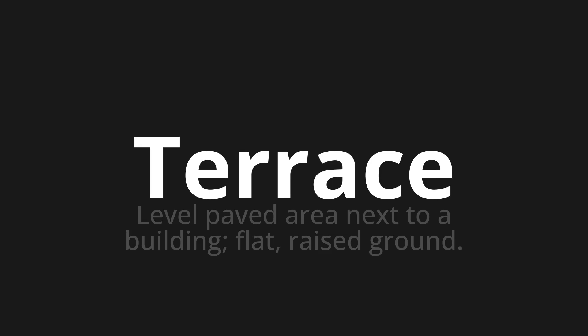Terrace, which means level paved area next to a building, flat, raised ground.